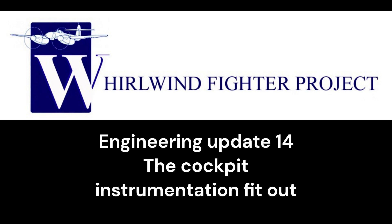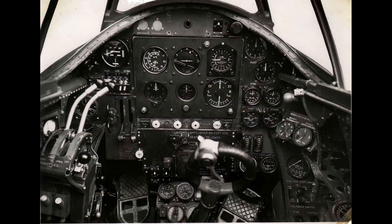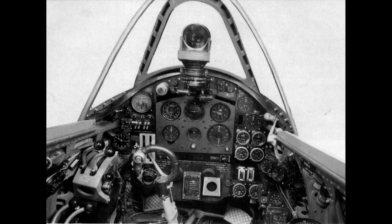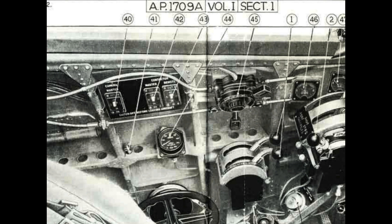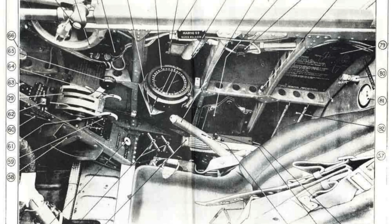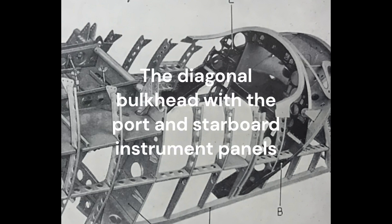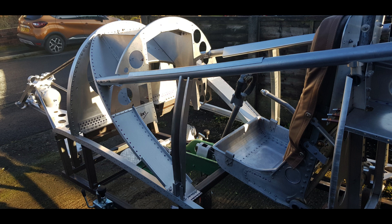The Whirlwind cockpit layout was considered to be one of the best by its pilots, a testament to the ergonomic design built into the concept of a small single seat twin engine aircraft. The structural construction of the cockpit section was an integral component of the design philosophy to reduce the pilot workload and fatigue as much as possible, the diagonal diaphragm bulkhead being so arranged to house a great deal of the instrumentation and equipment for ease of pilot access.